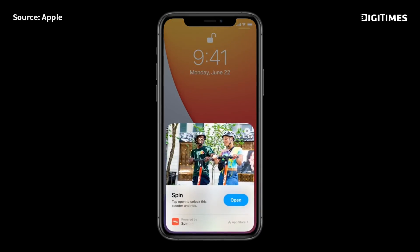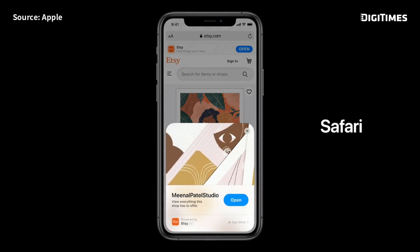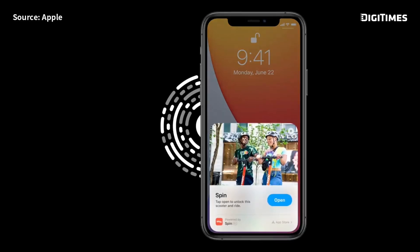An app clip is a small part of an app. They start with this card, which quickly pops up, and with just a tap you can launch the app clip. App clips can be easily discovered and launched from the web. The best way to discover app clips will be with a new Apple-designed app clip code — they incorporate both visual code and NFC, so you tap on them or scan them with the camera to bring up an app clip.